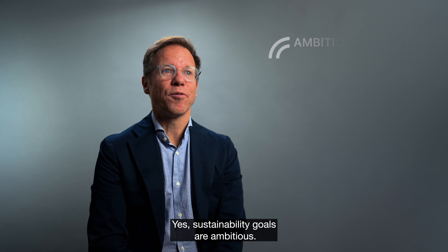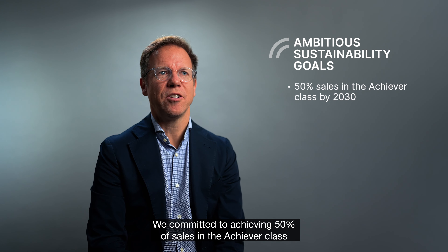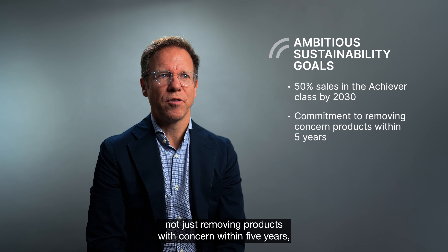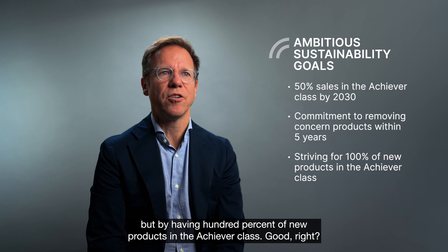Our sustainability goals are ambitious. We're committed to achieving 50% of sales in the Achiever class — not just removing products with concern within five years, but by having 100% of new products in the Achiever class.